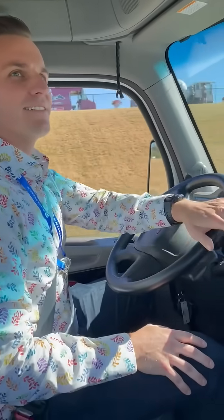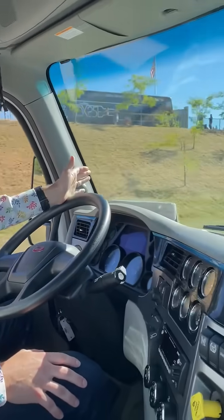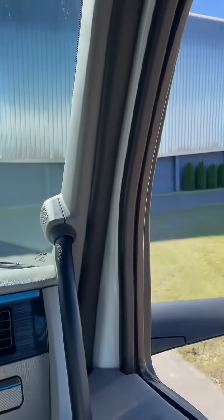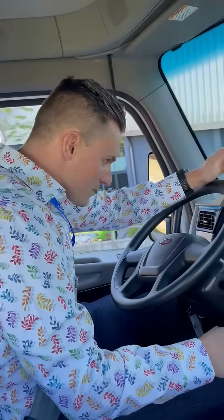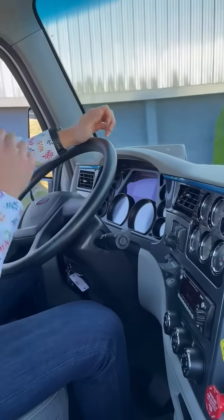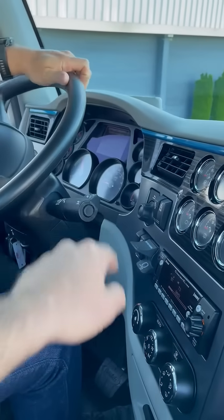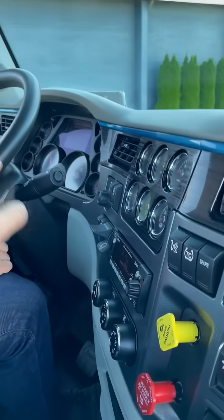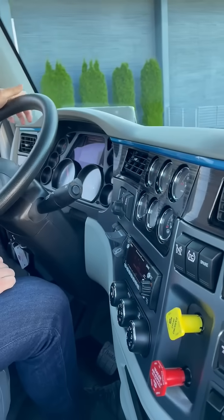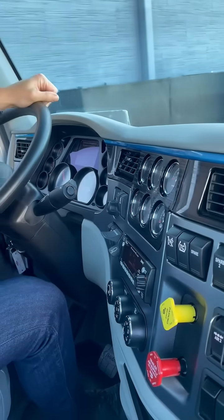She's quiet. Yeah, you hear all the squeaks. It is quiet. That regen is... it's weird. That gauge there at the bottom left, that charge eco, that's showing you when you're putting the charge back into the battery.